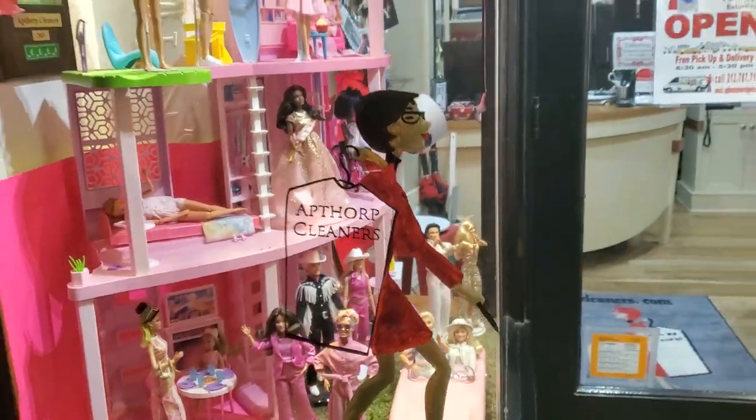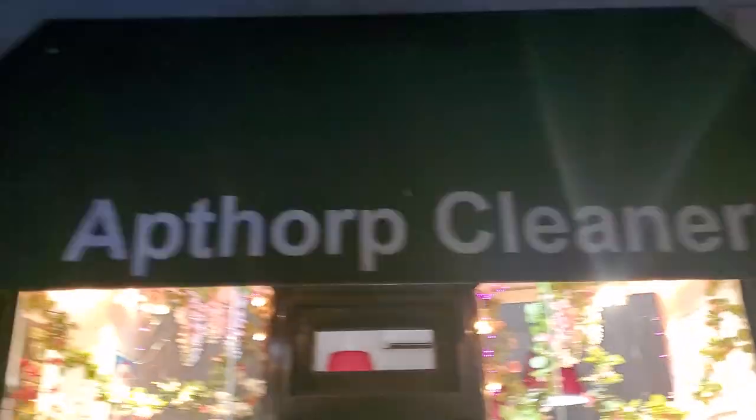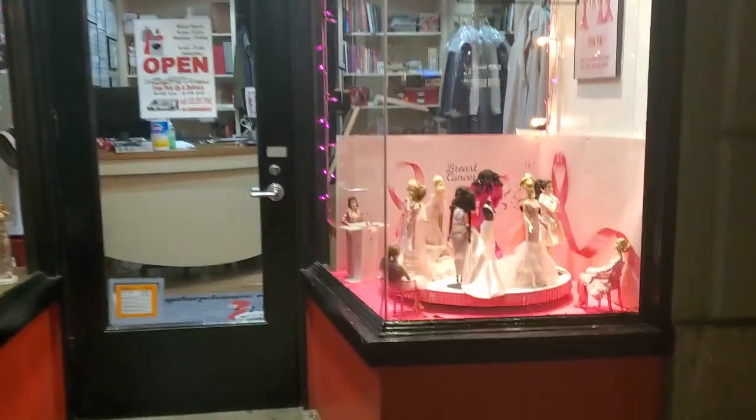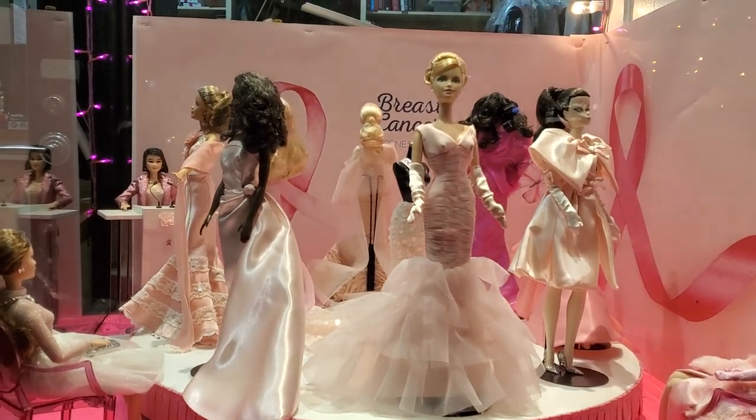I'm going to zoom back so you can see — it's Apthorpe Cleaners right here at 383 Amsterdam Avenue near 77th Street in Manhattan. You can see some of the other terrific displays they're showing and showcasing.